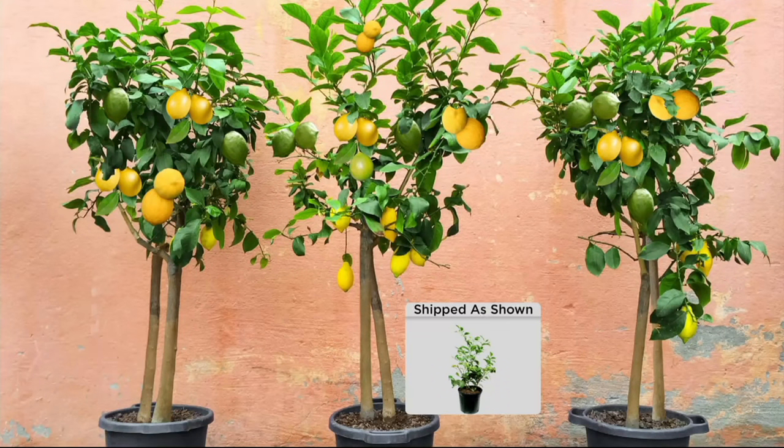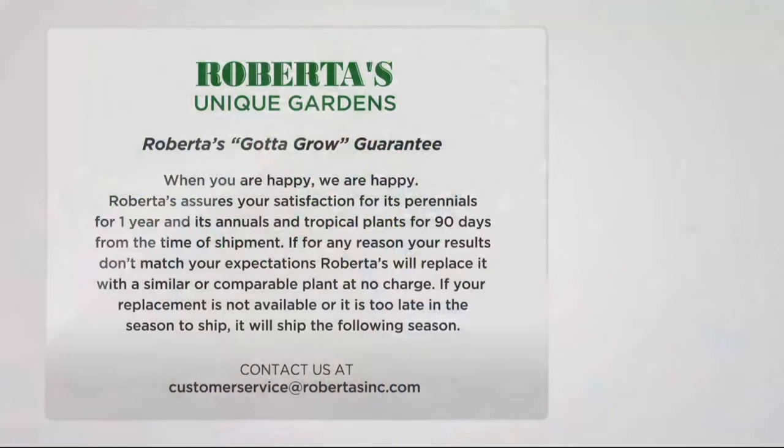That's going to ship to you May 8th — we will not charge you until it ships. Tell me a little bit about this warranty. We have our Roberta's Gotta Grow Guarantee always — when you're happy, so are we.